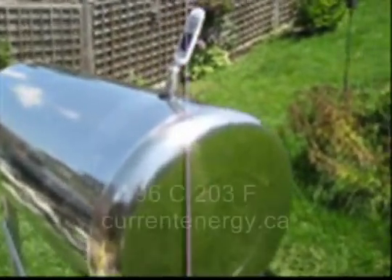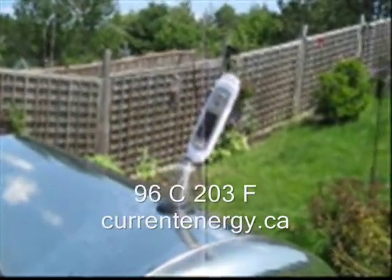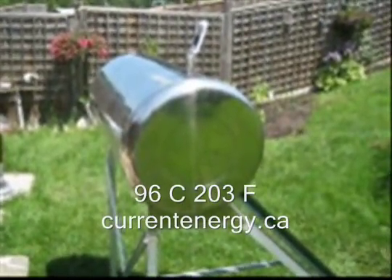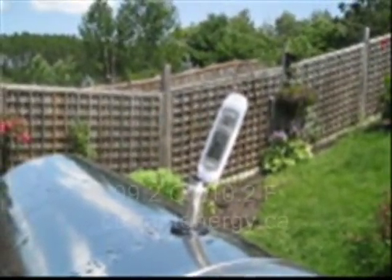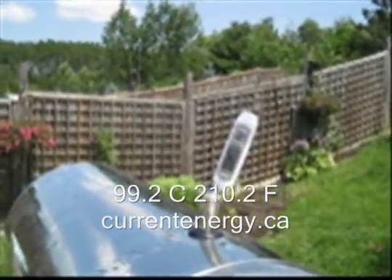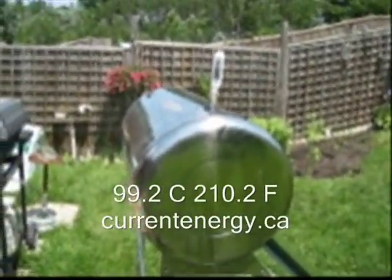Right now in the tank we're sitting at 96 Celsius, 203 Fahrenheit, and we're reaching close to 100 C — that's our goal. These are the highest temperatures that I've seen so far; we're at 99.2 Celsius. It's getting hard to read the thermometer because it's all steamed up. You can hear the rumbling in the tank because the water is coming to a boil.